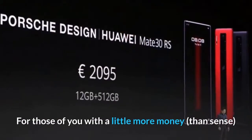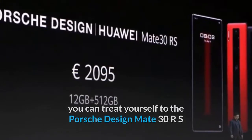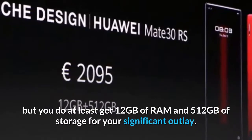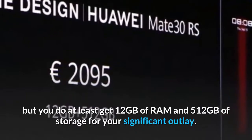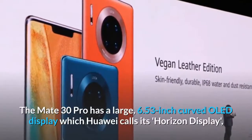For those with a little more money than sense, you can treat yourself to the Porsche Design Mate 30 RS, which will set you back $2,300 — but you do at least get 12GB of RAM and 512GB of storage for your significant outlay.